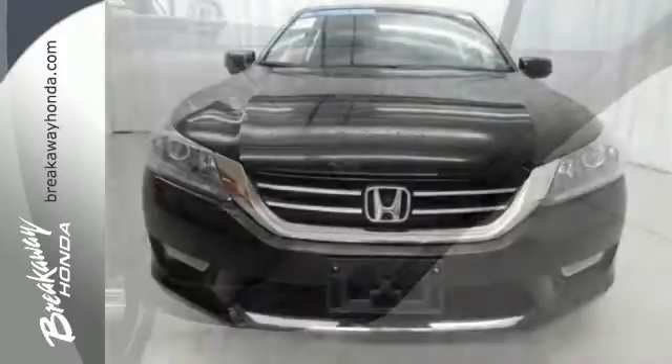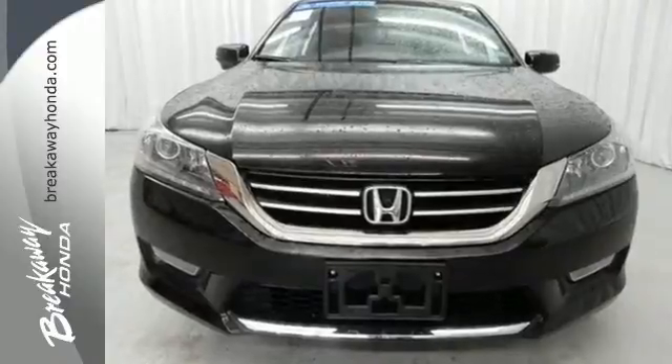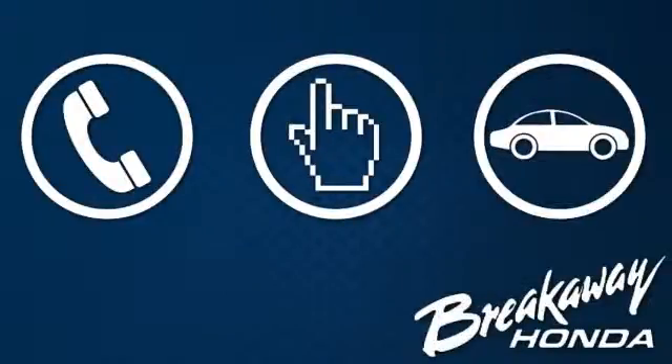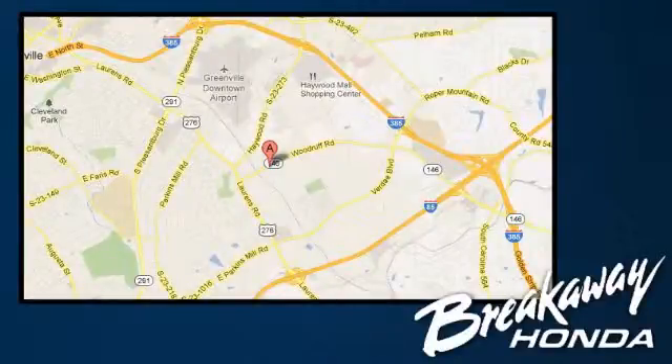See this versatile 2013 Accord for yourself today. Call, click, or stop in today. We're conveniently located at 330 Woodruff Road in Greenville, South Carolina.